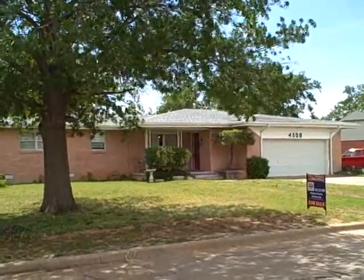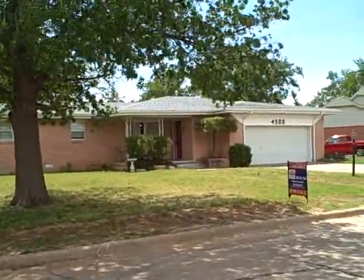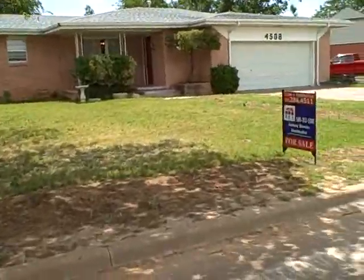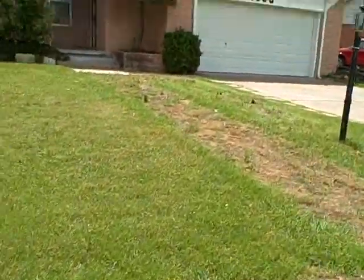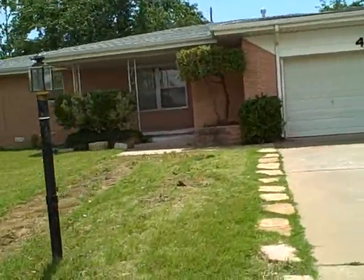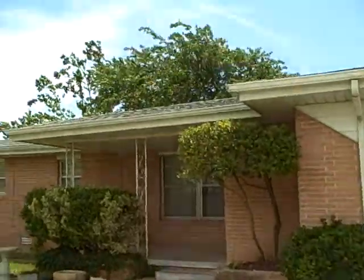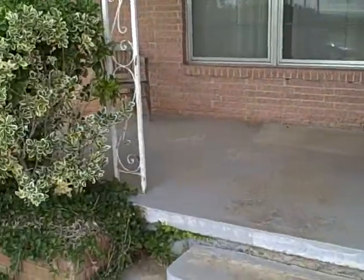Alright, today we are at 45.08. Bear with the noise if it's coming up there. This is a neat little house under $100,000. Three bedrooms, one and three quarter baths, and a two car garage. The roof was recently replaced and also the air unit was also replaced. Let's go in and see what we got.